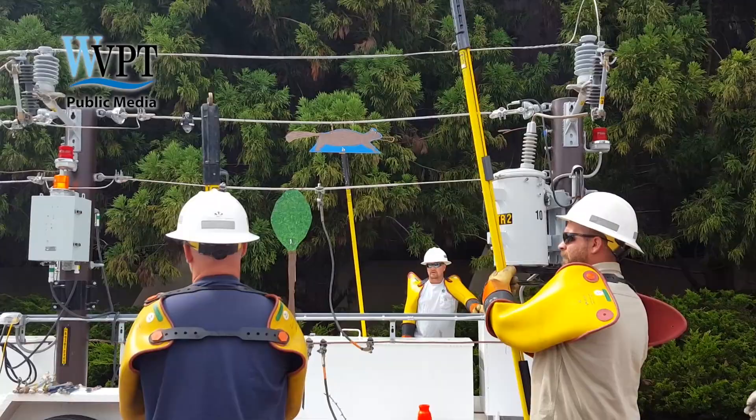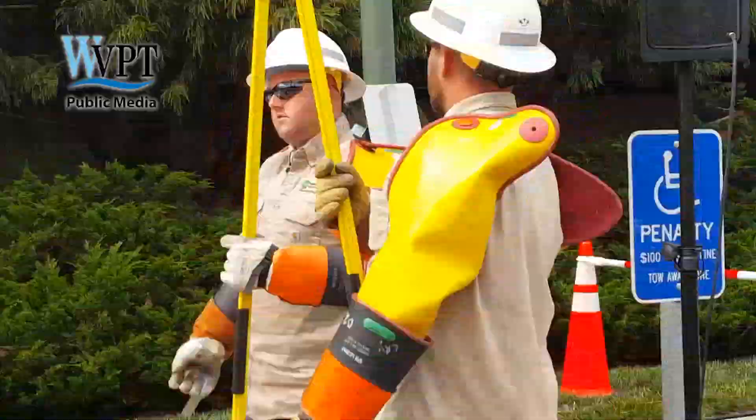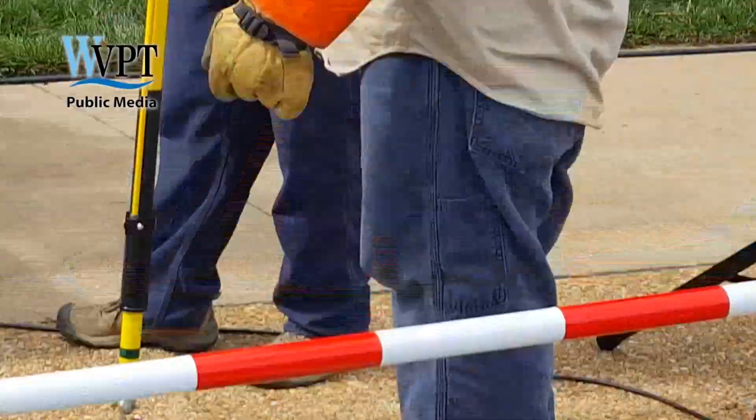As a lineman, we go through about five years of school, have all kinds of personal protective equipment — gloves and sleeves which are rated for 30,000 volts, steel-toed boots, fire retardant clothes, safety glasses, hard hats.